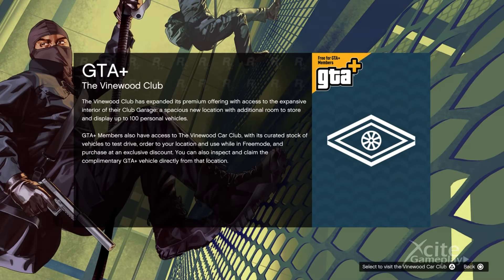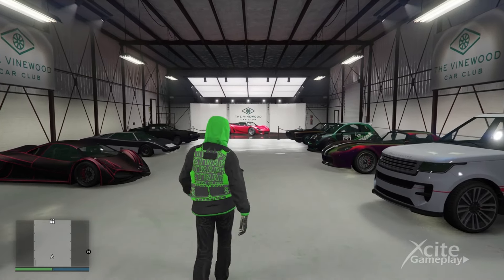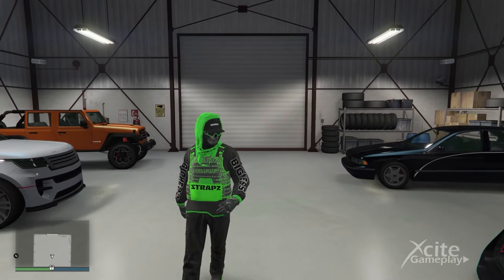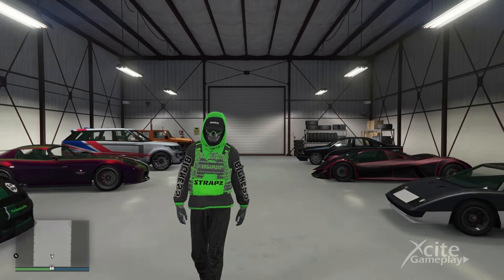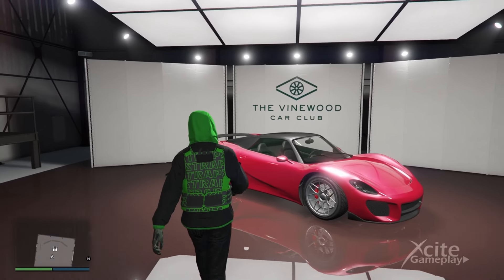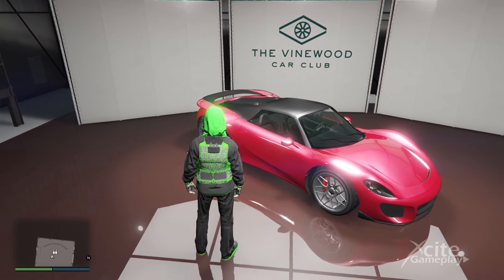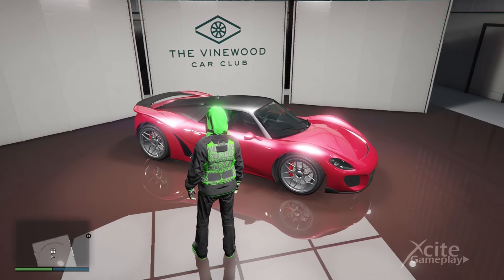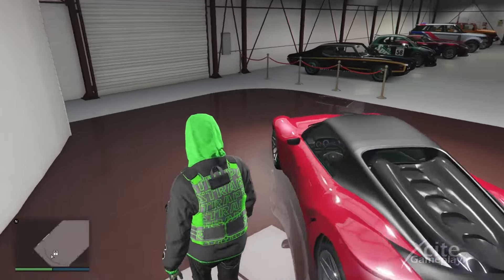As a member of GTA Plus, you will get the 100-car storage garage for your personal vehicles and access to the Vinewood Car Club. In this club garage you are able to test and buy cars directly from this location with exclusive discounts. If this video was helpful, please subscribe to my channel. I will post the new benefits for GTA Plus members every month, and I'm happy to see you in my next video.